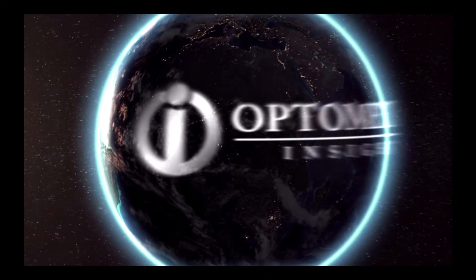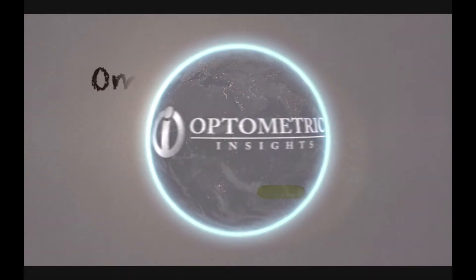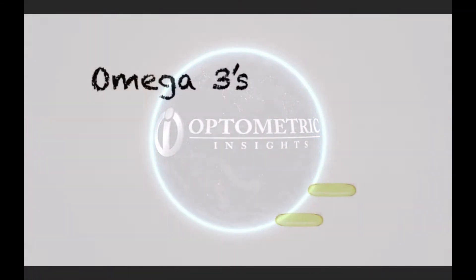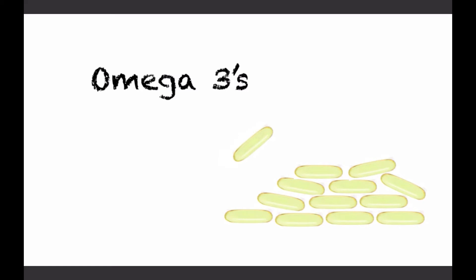Nutrition is an interesting topic when it pertains to dry eye disease. Several years ago, I found myself in a little bit of a quandary as I recommended my patients use Omega-3s for dry eye. I left it to them to select the brand and would follow up with them several months later. Interestingly, I didn't seem to be seeing the benefits that I read about in the literature.